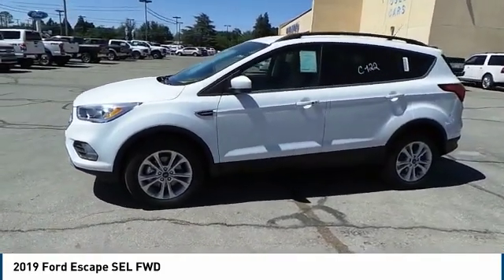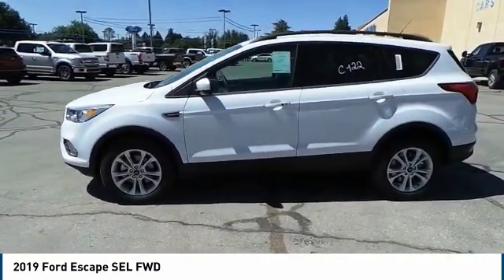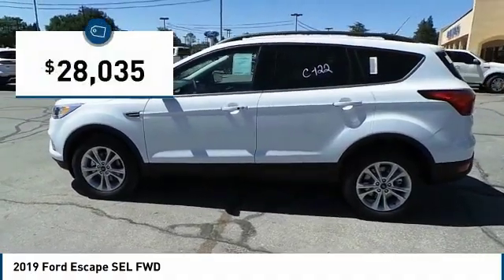Gas engines flex, tow, sip, and go with Ford Escape, and is priced below $30,000.